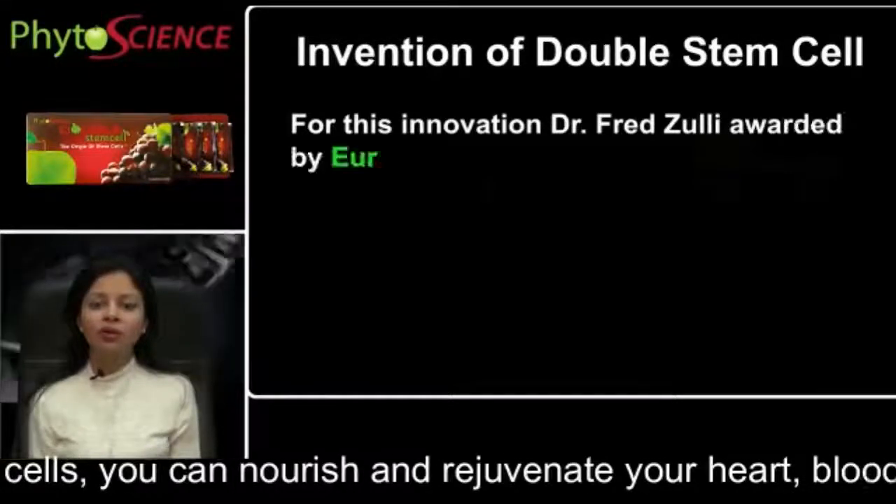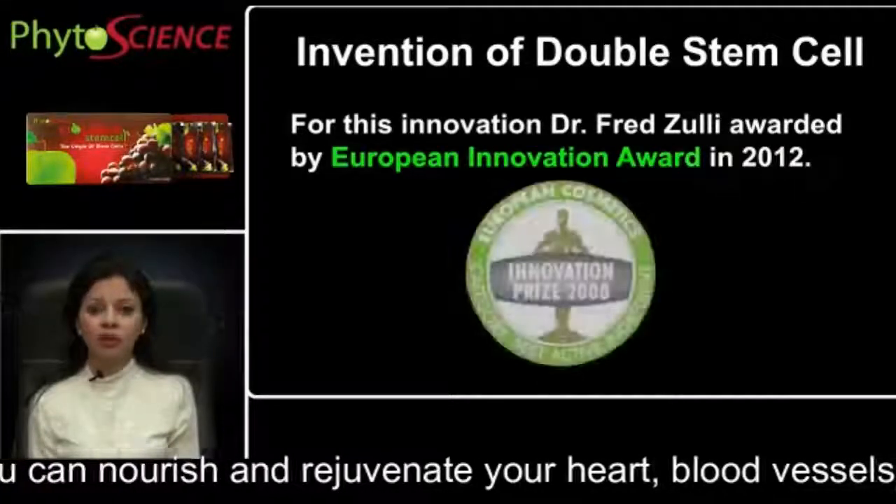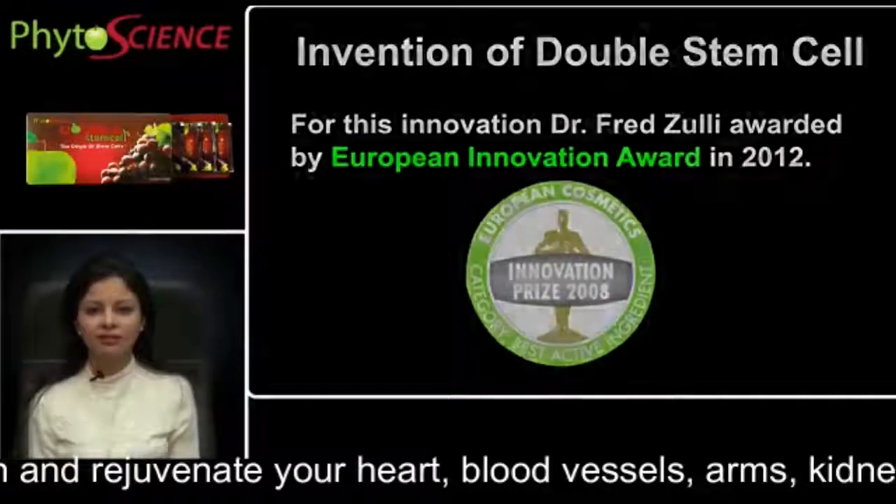Dr. Fred Zulli was awarded the European Innovation Award in 2012 for his work on double stem cells and triple stem cells.